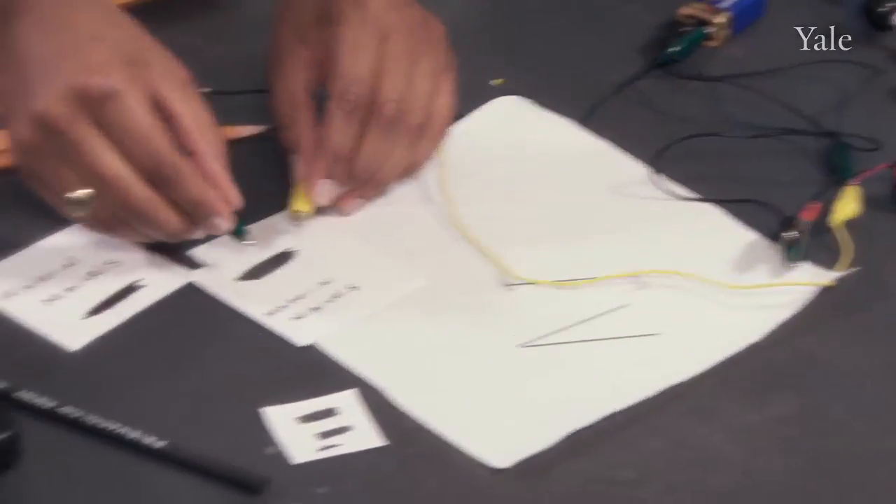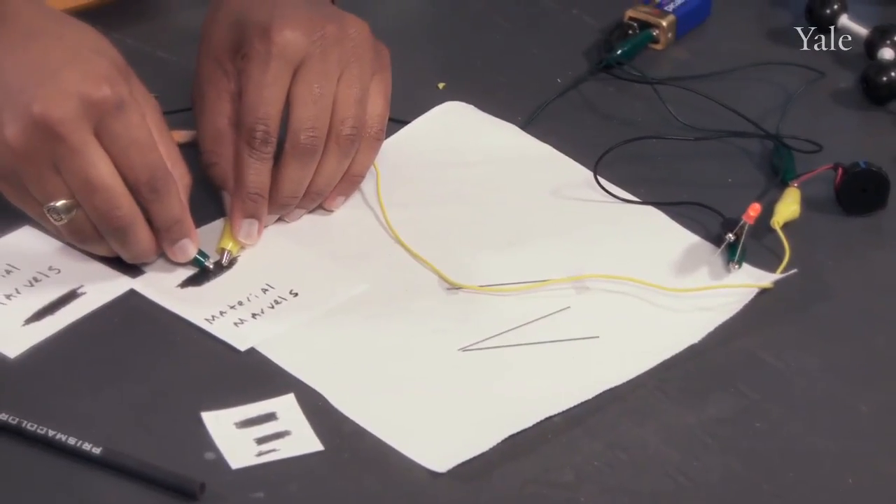Wow, that's pretty neat. Let's try something else — let's just draw a line with the pencil and see if we can get the light bulb to light, too. Let's try it again. That's pretty cool.